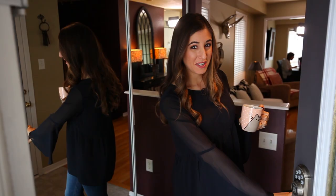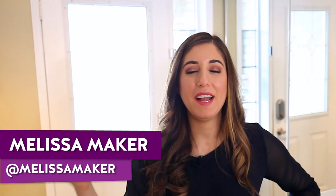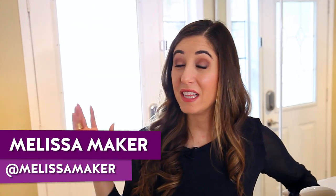Hey, you're here for the updated house tour? Come on in. Hey everyone, and for those of you who don't know me, I am Melissa, and here we are at the Clean My Space HQ, my house. The last time we did a house tour video, which is what we're going to do today, it was about three years ago.